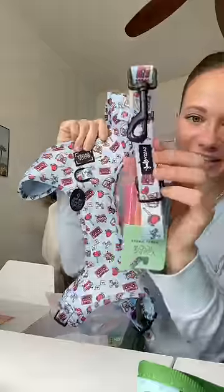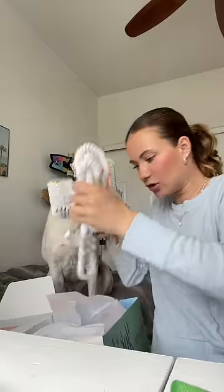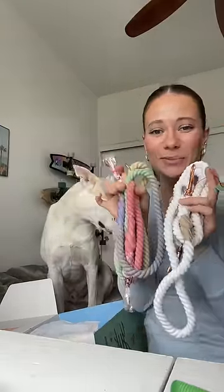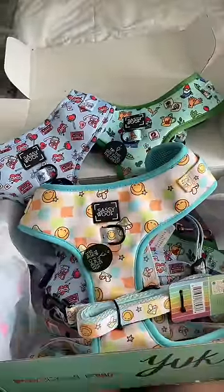Of course, the matching leash to go with it as well as the matching bag. They also sent us two hands-free leashes — it looks like one's white and one's this adorable rainbow print. Thank you for all the dog walking goodies, Sassy Woof — we cannot wait to use them!